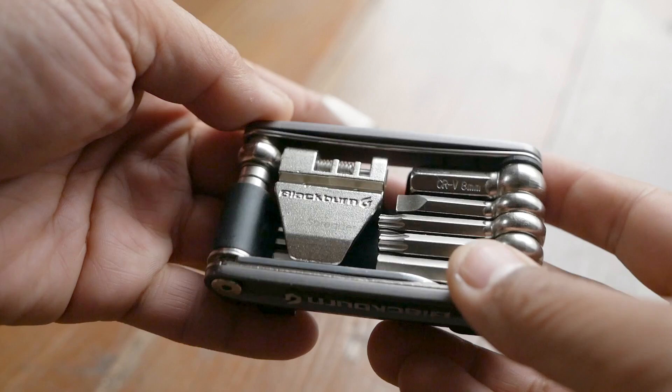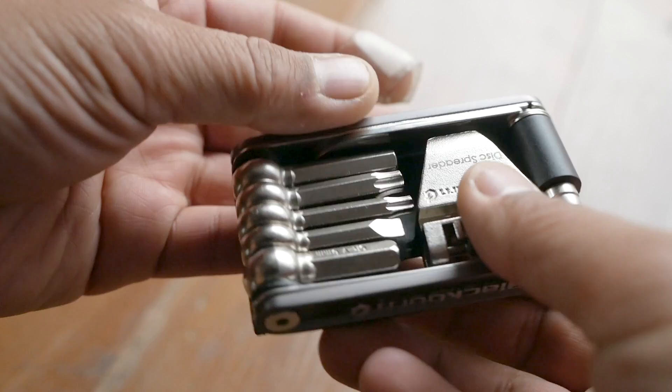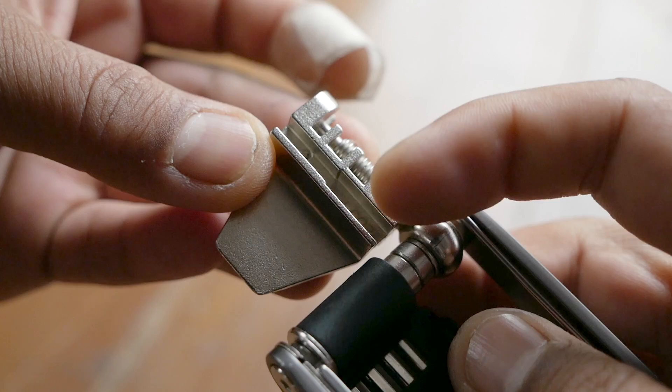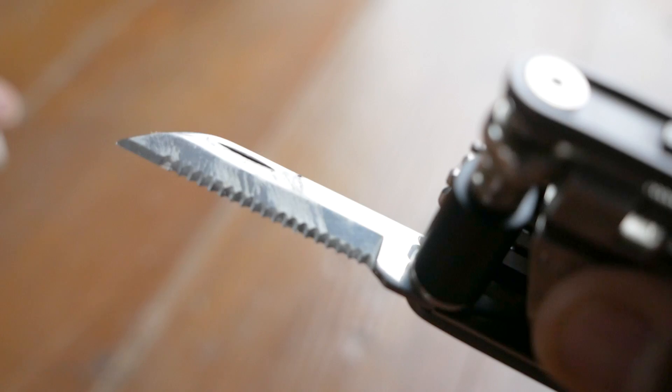My current multi-tool of choice is a Blackburn Wayside. What I love about it is that it combines the folding tool set you'd get in other multi-tools but has Allen wrenches that you can remove from the tool itself, which is great for getting into really hard-to-reach places. It has the most common hex sizes, including a big one to remove pedals, a chain breaker tool, a Presto-valve wrench on the opposite side, and a small serrated knife — though note it's probably not the right tool if you're going to take it on a plane.